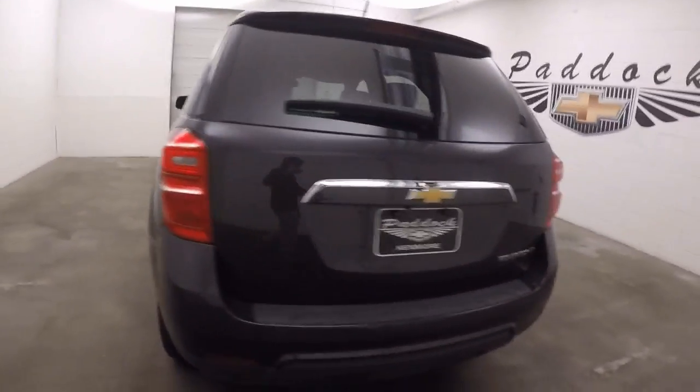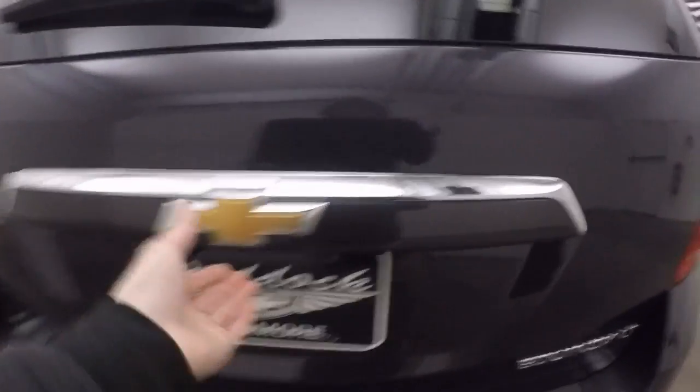Come around to the back. This is the LT version. Nice and spacious in the back.